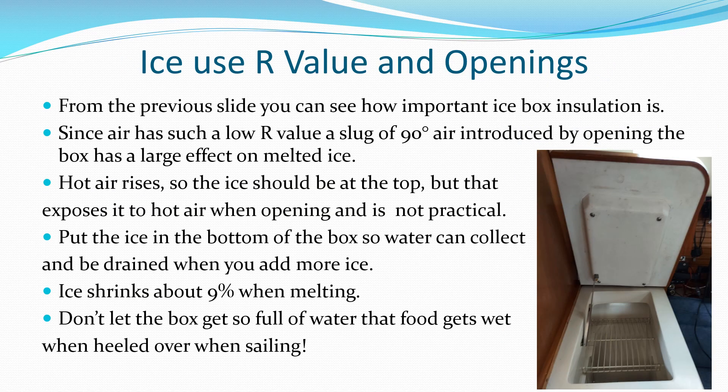Opening a 40-degree icebox introduces a 90-degree slug of air that melts ice much faster. The cool melt water can help a little, but don't let it get into your food.